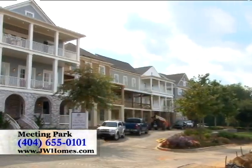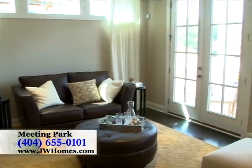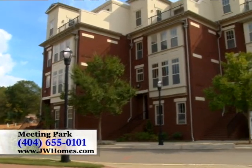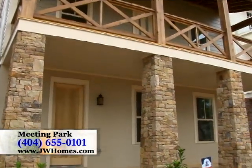Meeting Park offers a collection of John Whelan's top-selling townhomes and single-family home plans, each designed for the way you live with the features and finishes you've been looking for. Our townhomes range from $300,000 and up, and our single-family homes range from the high $400s.